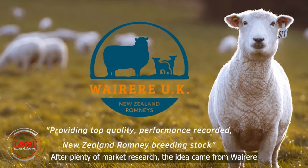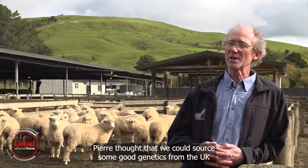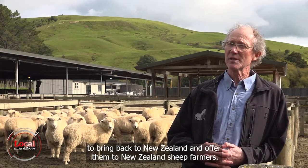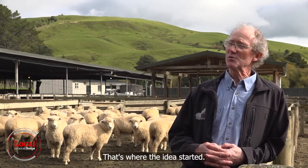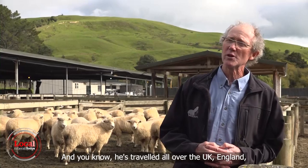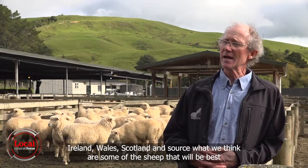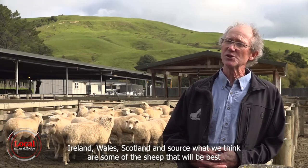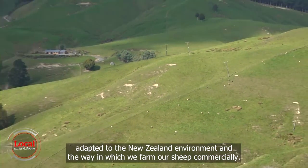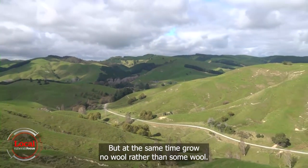After plenty of market research, the idea came from Wairare UK's sales manager. Pierre thought that we could source some good genetics from the UK to bring back to New Zealand and offer them to New Zealand sheep farmers — that's where the idea started. He travelled all over the UK — England, Ireland, Wales, Scotland — and sourced what we think are some of the sheep that will be best adapted to the New Zealand environment and the way we farm commercially, while growing no wool rather than some wool.